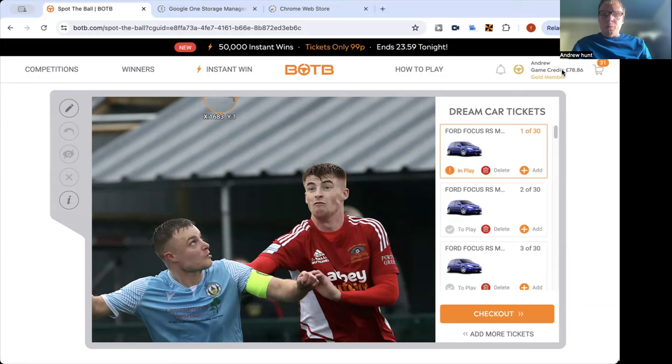Hello and welcome to this week's BOTB Dream Car Competition Update Video. I'm the host, Andrew Hunt, and you're watching Fantasy Photos UK.